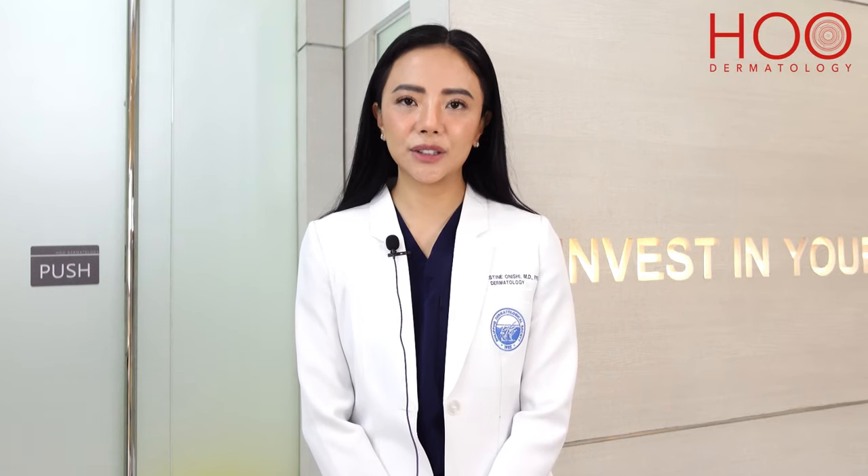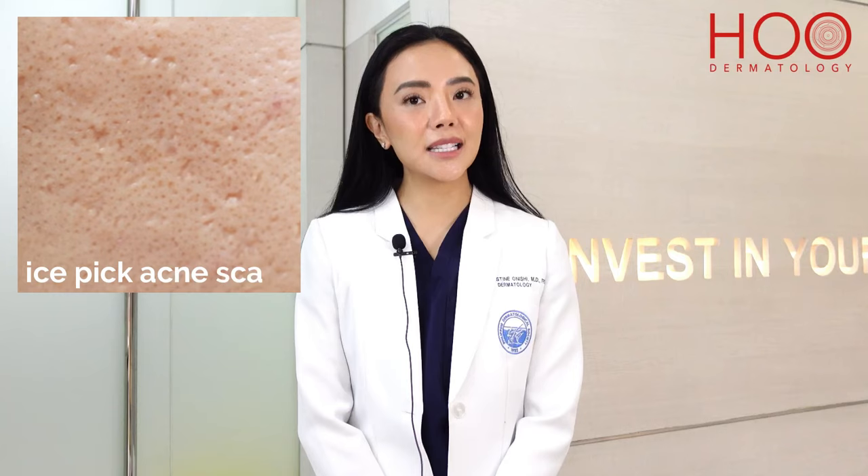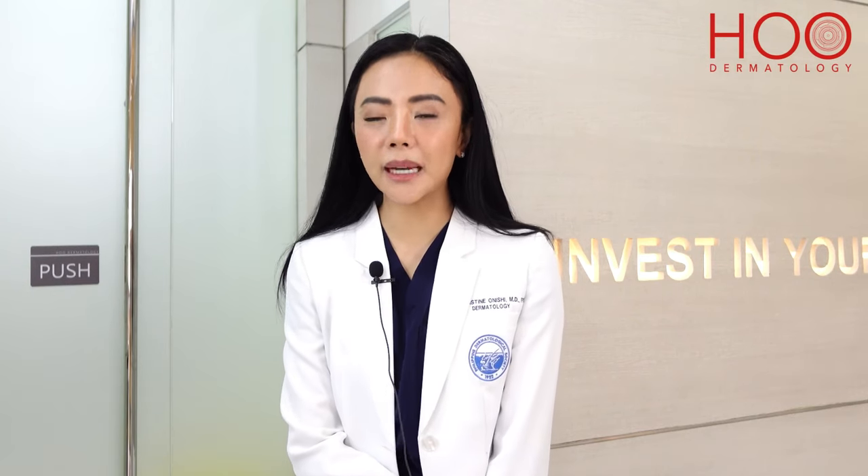TCA-CROSS method is for patients with acne scars — specifically, ice-pick acne scars. These are scars that look like the skin was punctured by a tiny ice pick. Ice-pick type of scars is actually the most common type of acne scars, and this could happen based on how your skin heals. Some patients are genetically prone to develop these scars, some are not.